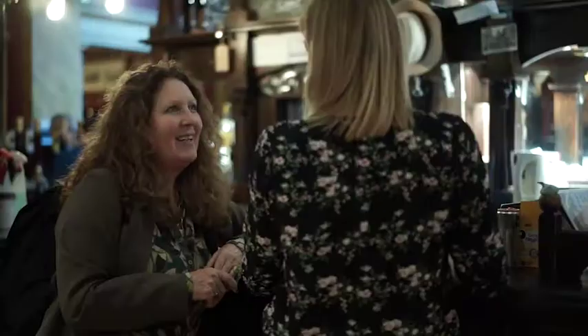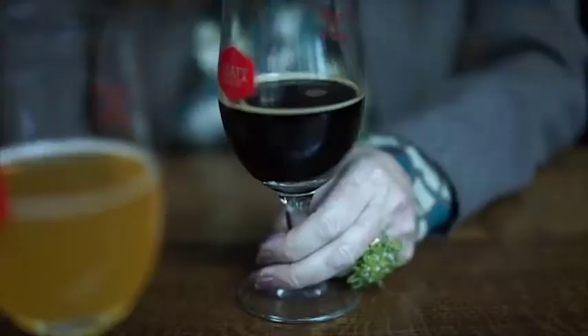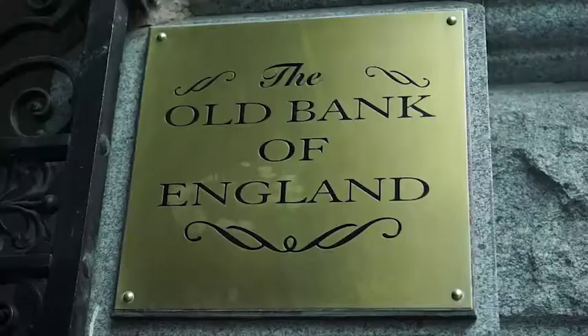Hello, I'm Jane, host of a private tour of historic London pubs. This is one of my favourites. This was a branch of the Bank of England, built in 1888 to serve the law courts next door.